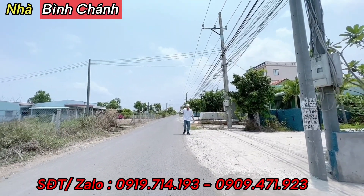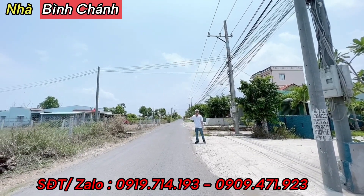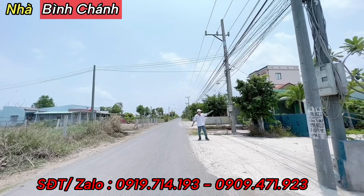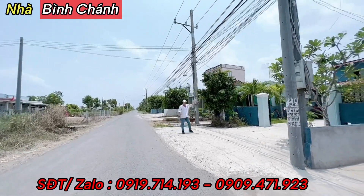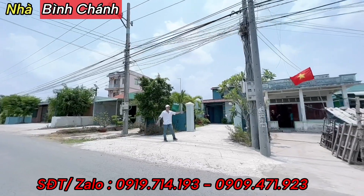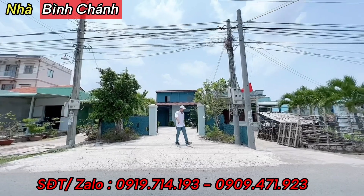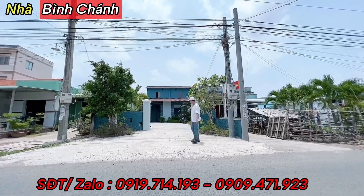Đây là căn nhà mặt tiền đường nhựa, từ đây đi thẳng ra chính là quốc lộ 50. Căn nhà ngang 7m, thiết kế rất dễ thương, xinh xắn, giống như một căn nhà để nghỉ ngơi, nghỉ dưỡng. Phía trước khoảng sân là khoảng 5-6m.